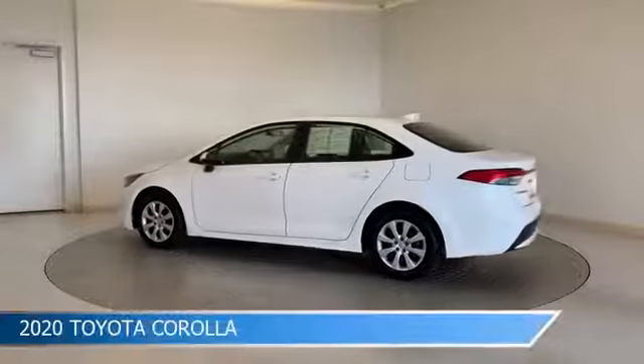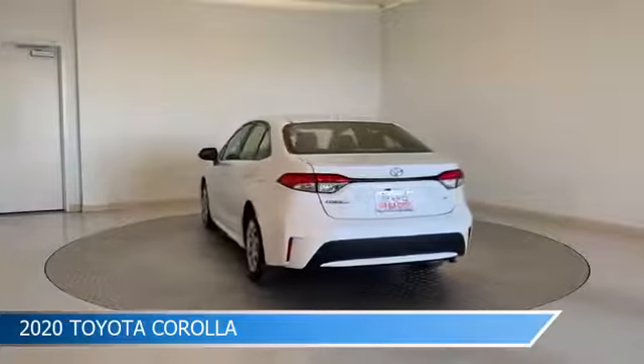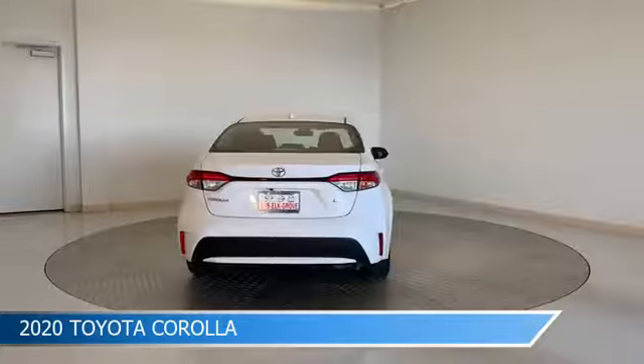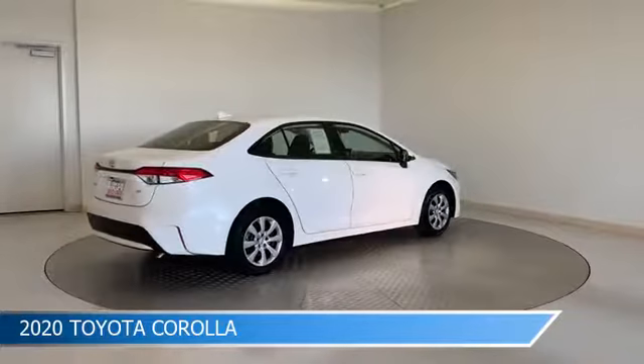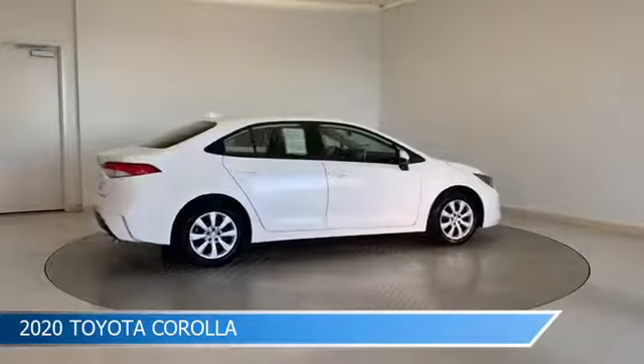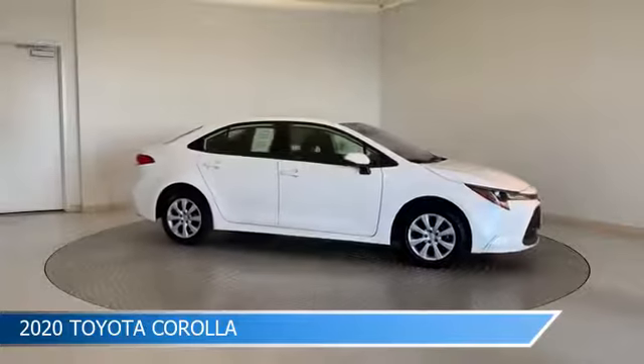Take a look at this 2020 Toyota Corolla. Equipped with a CVT transmission in super white, this car comes with some great features including anti-lock brakes, dual climate control, Apple CarPlay, audio controls on steering wheel, and more. Come in and check it out today.